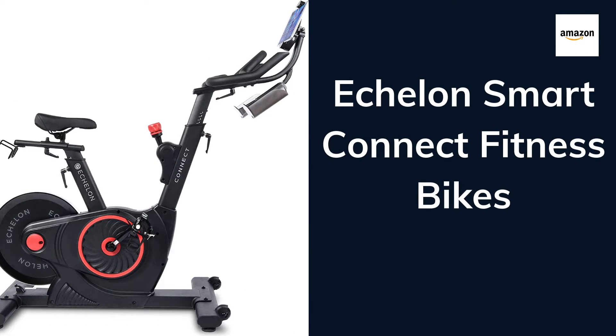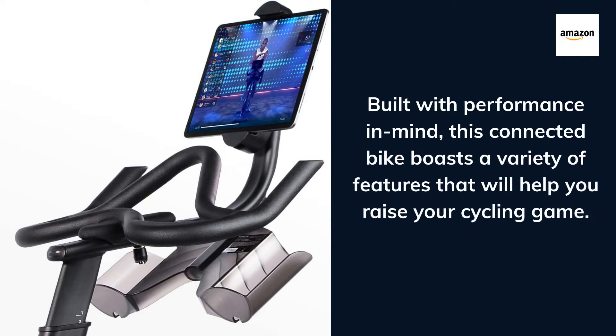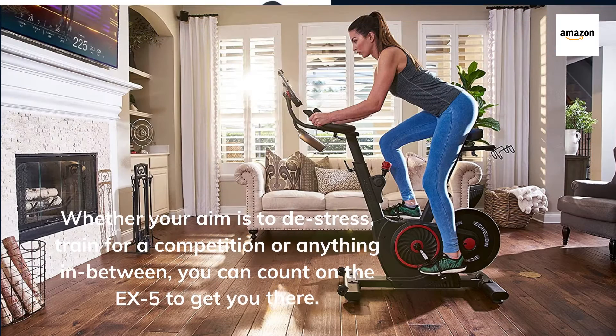Echelon Smart Connect Fitness Bikes. Built with performance in mind, this connected bike boasts a variety of features that will help you raise your cycling game. Whether your aim is to de-stress, train for a competition, or anything in between, you can count on the EX5 to get you there.